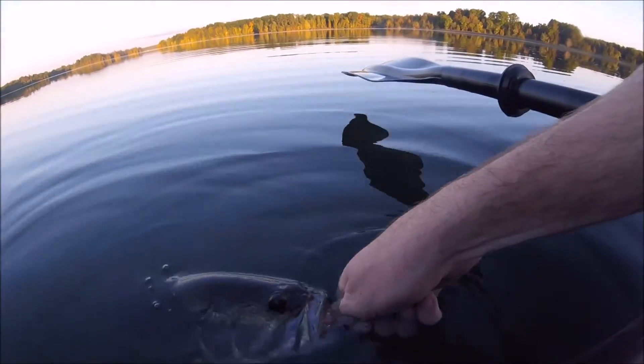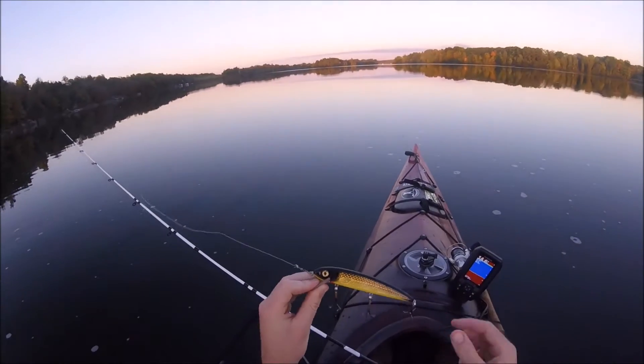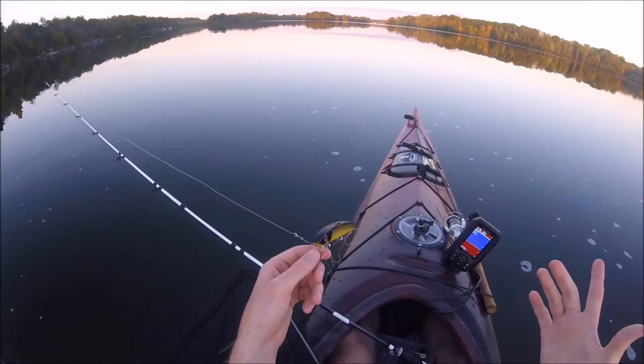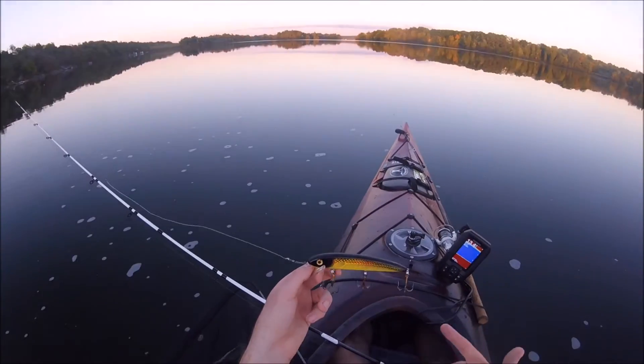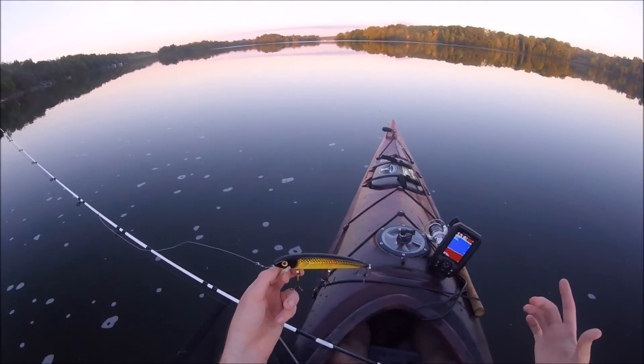Release shot — come back in. So this is the lure that did it all, guys — gold and yellow Jake bait, definitely a good pickup. As you can tell, it catches fish. I was expecting pike, but hey, a giant bass is okay with me. Thanks for tuning in guys — share, subscribe, like. If you have any comments, leave them below. Thanks for watching.